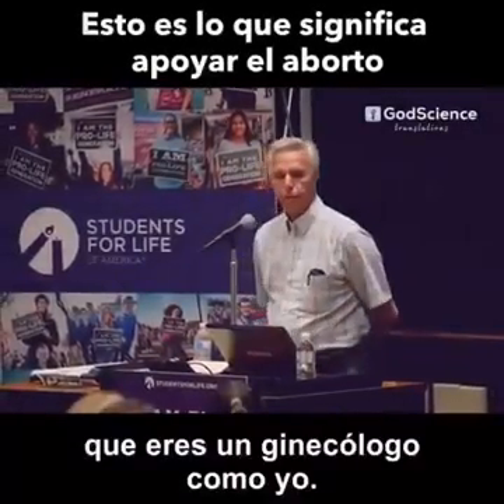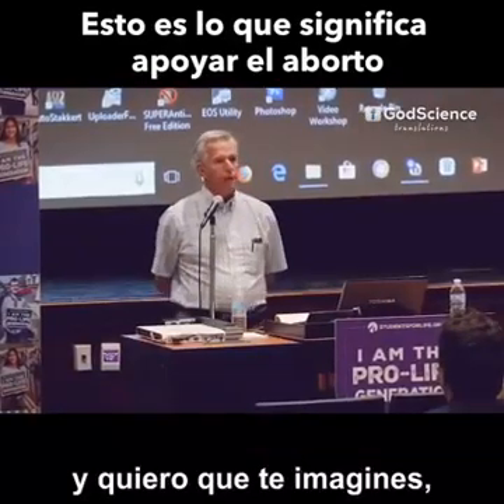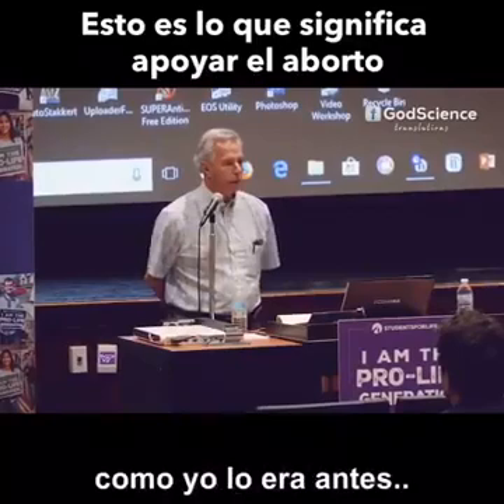I want you to imagine that you're an obstetrician-gynecologist like me, and I want you to imagine that you are a pro-choice obstetrician-gynecologist like I used to be.